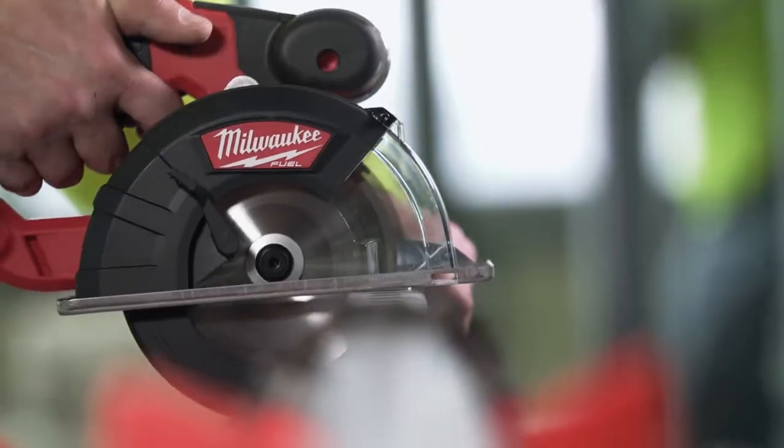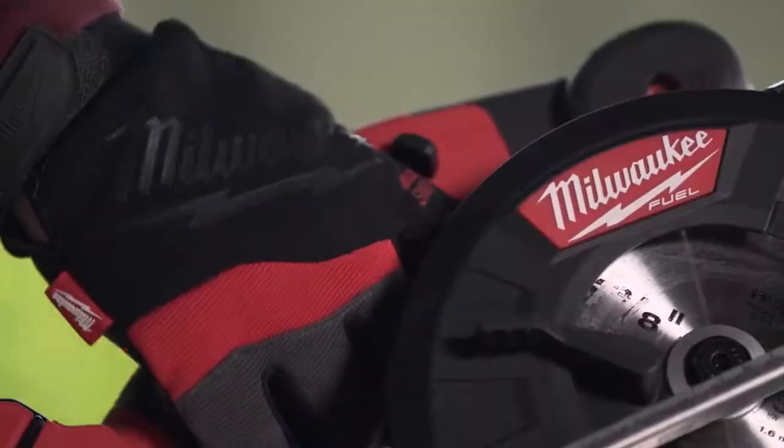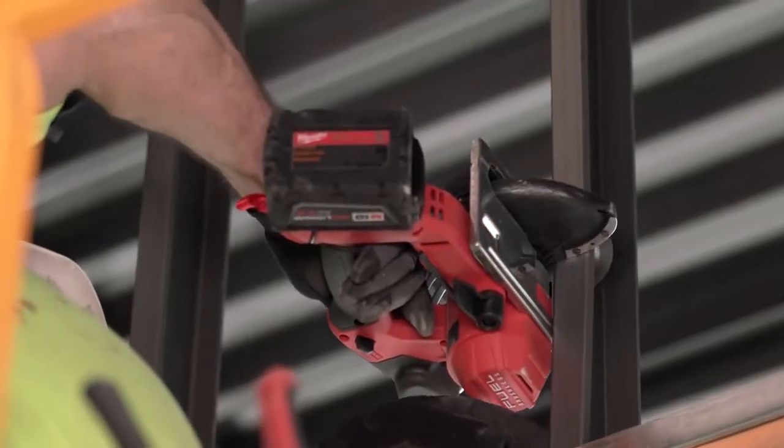The new FUEL metal cutting saw is definitely durable. It still performs after all the dust, debris, and everything that can get inside a tool on a site like this. You pick it up, go to wherever you're working, and you never have to look for power — it's right there.